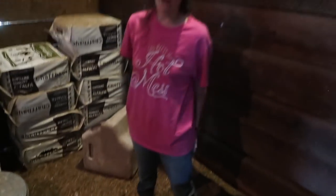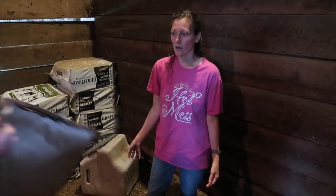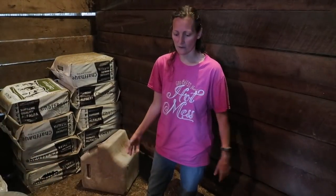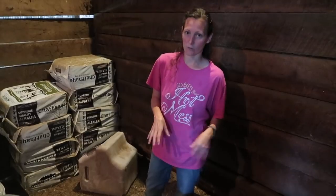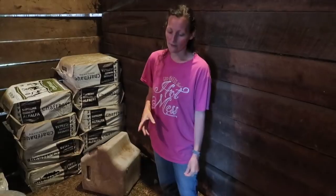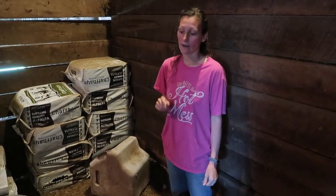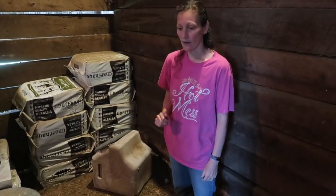When you soak it you get like 30% more feed. If you watch the Justin Rhodes channel you'll see we've been doing this for a lot of years, pretty much since we had chickens. In the beginning we fed pellets when we were in Florida, and the more blended ground feed doesn't do as well — pellets turn to complete mush. But we like the whole grains and we're going to do an experiment with them too, which will be another video.